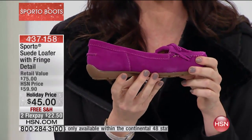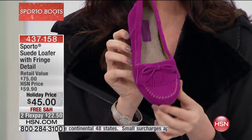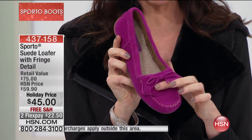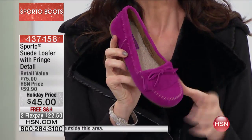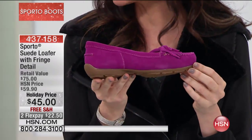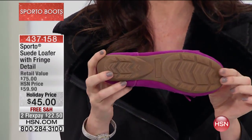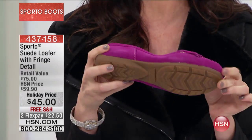They are genuine suede. They look every bit — every single detail, all of the stitching, all of the fringe — everything like the loafers that you've seen for well over $100. $45.